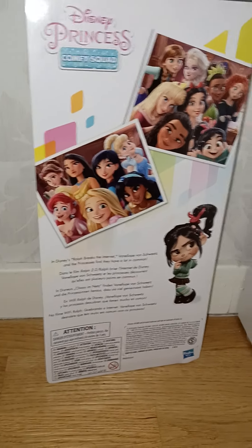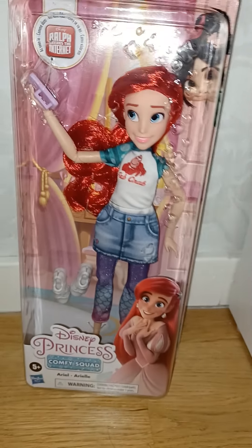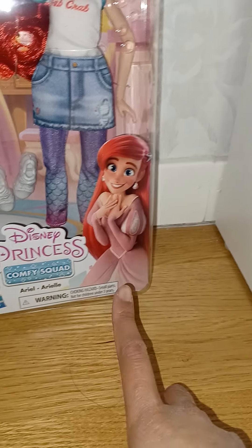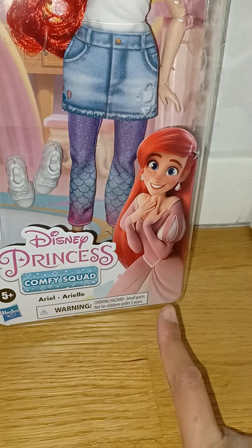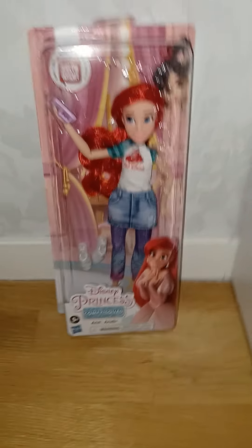Here we have the pictures on the packaging, just like on the other packages. It says ages four and up, and when the princesses meet, they realize they have a lot in common. And here we have the more traditional version of Ariel where she's wearing her original dress — the dress we normally see her in. That's so cute.